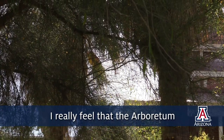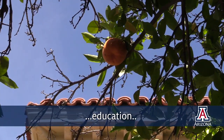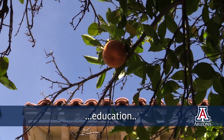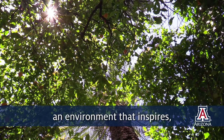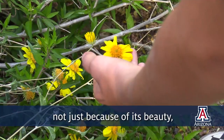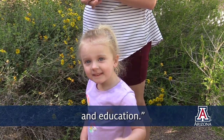I really feel that the Arboretum embodies all of that — that we're engaging and supporting research, education, providing outreach to the community, and mostly creating an environment that inspires, not just because of its beauty, but because of its value to our research and education.